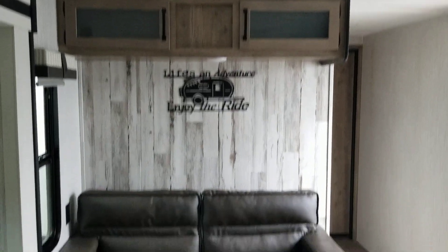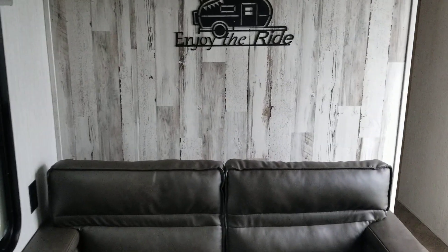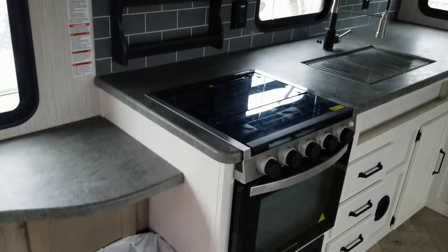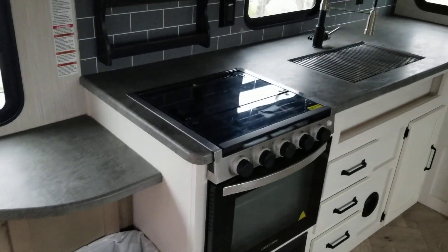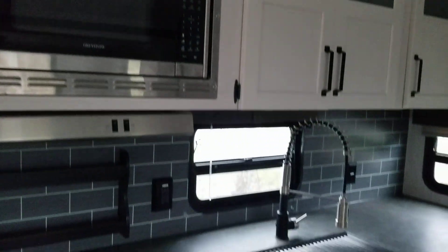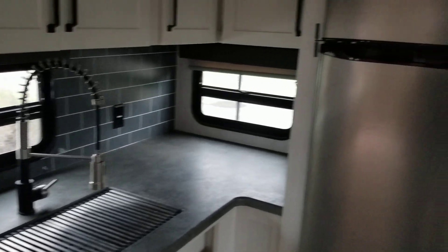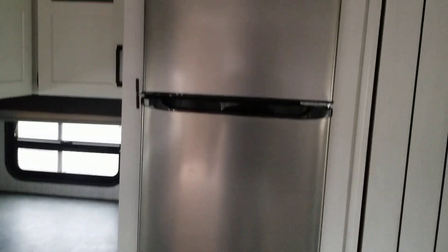Here's your kitchen. It has a stove oven combo, a microwave, nice faucet, and sink. It also has an EverChill electric refrigerator, a large pantry with lots of shelves.